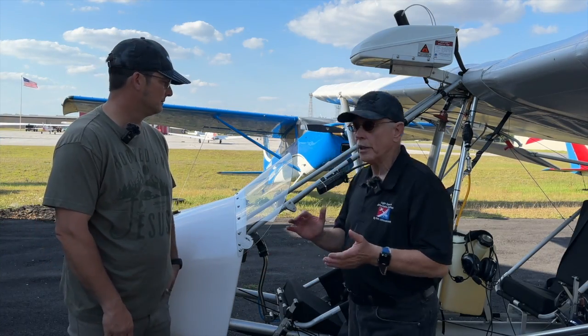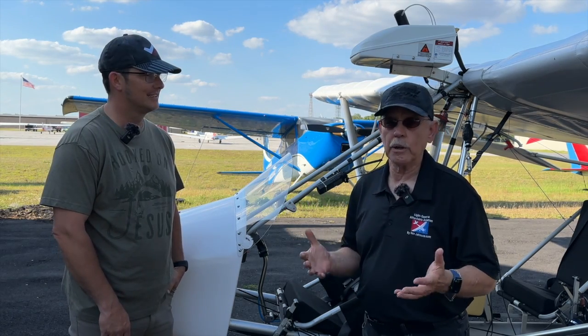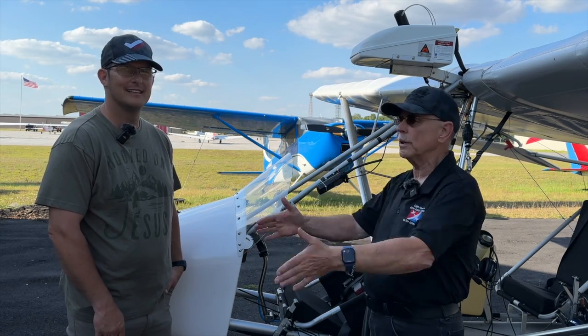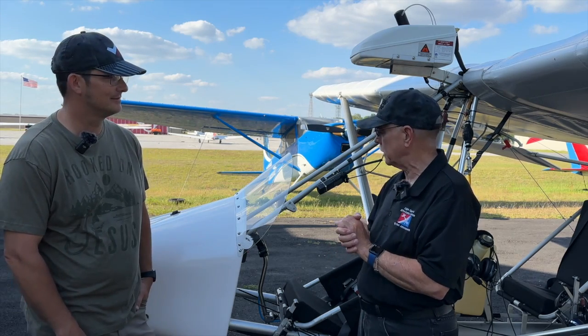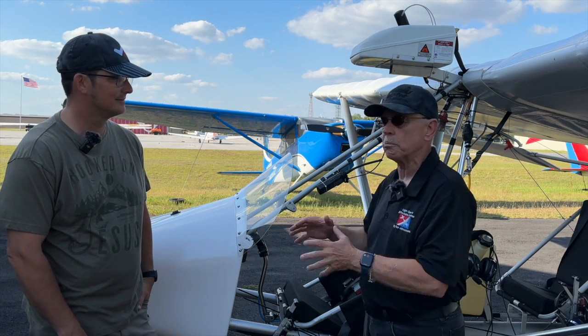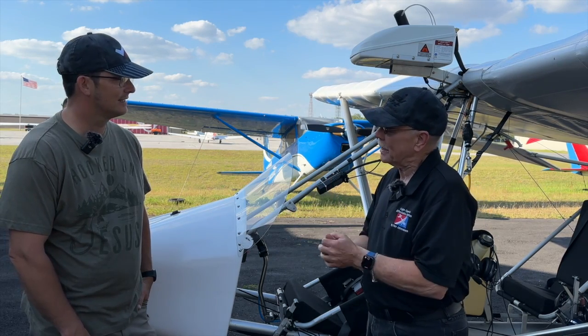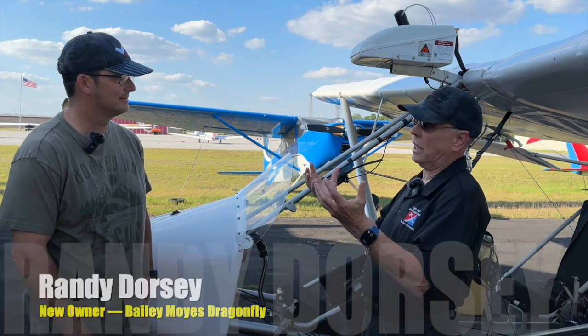We are here at the Dun Allen Airport in Florida where I've stumbled across an aircraft that I know very well from back in its history, but this was way out on the west coast for a number of years with another gentleman who operated the construction and building and supply of these airplanes. This is called the Dragonfly. I'm Dan Johnson and I'm talking with Randy Dorsey.